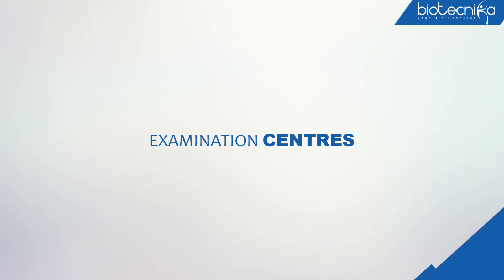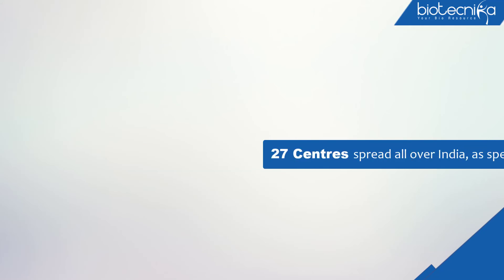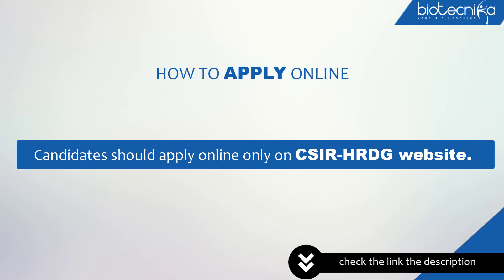The test will be held at 27 centres spread all over India, as specified along with centre codes. Before applying online, candidates are advised to go through the detailed instructions contained in the Information Bulletin carefully. Candidates should apply online only on the CSIR HRDG website. Kindly check the link given in the description to apply online for this exam.